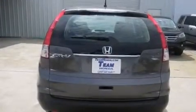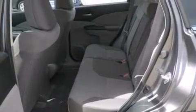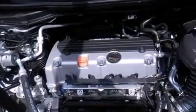Its top features include a multi-link rear suspension and hill start assist. The following features are also included: a low tire pressure indicator, air conditioning, cruise control, side curtain airbags, latch-ready child seat anchors, a rear window defroster, a chrome grille, and a remote entry system.